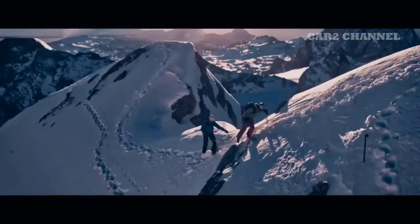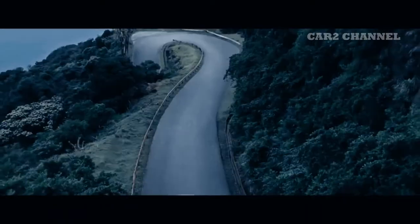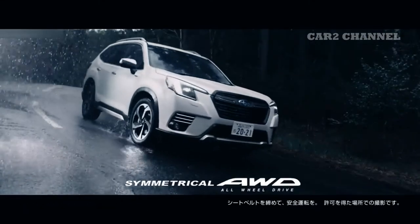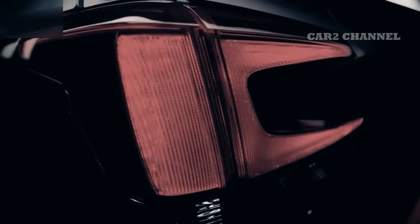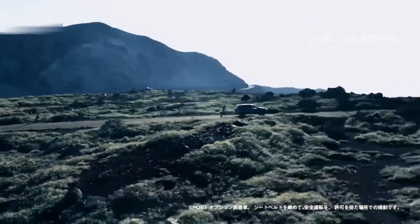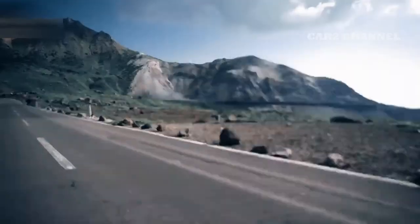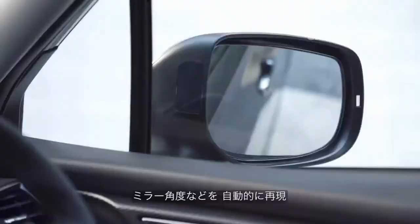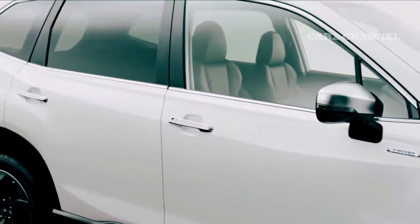Spesifikasi lengkap new Subaru Forester terupdate 2022. PT Plaza Otomega, Subaru Indonesia secara resmi mengumumkan Forester baru. Mobil Sport SUV ini membawa banyak perubahan dibanding generasi sebelumnya.